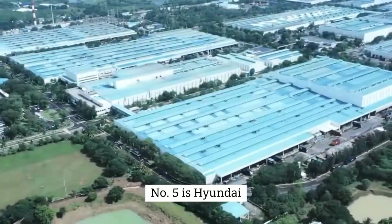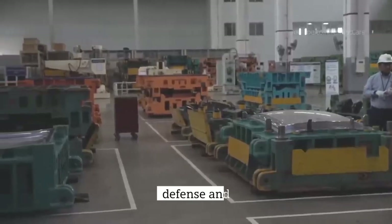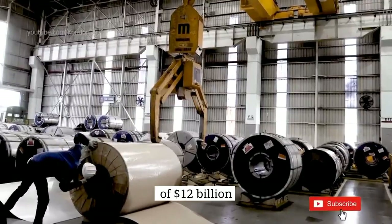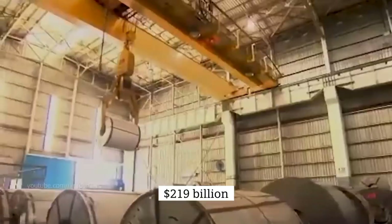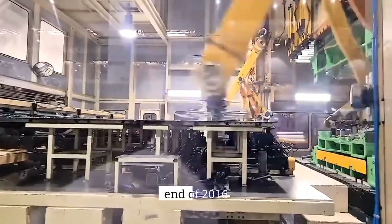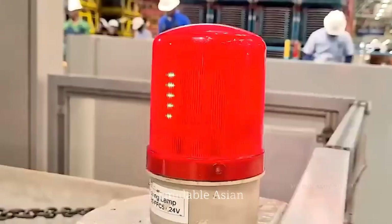Number 5 is Hyundai. Hyundai is a South Korean corporation that was created in 1947 and makes heavy machinery for the aerospace, defense, and engineering industries, in addition to automobiles. As a global multinational, Hyundai has a net operating income of $12 billion. Its yearly revenue is estimated to exceed $219 billion, and it employs over 270,000 people worldwide. Hyundai had sold roughly 4.9 million vehicles by the end of 2016. Aslan, Elantra, and Azera are just a few of its brands. Hyundai is one of Volkswagen's most formidable Asian competitors.